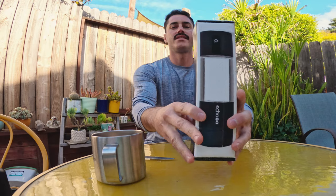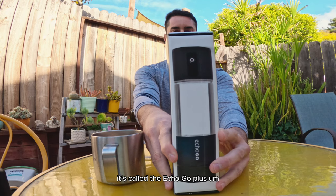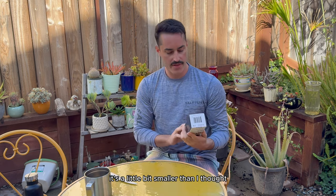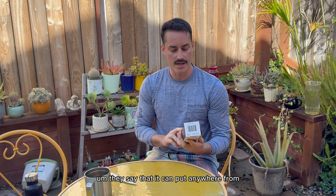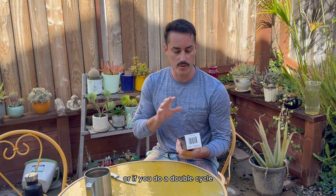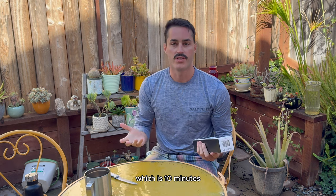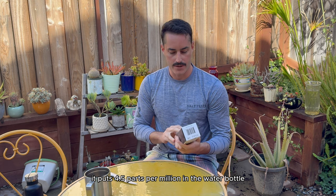So like I said, this is the box it comes in. It's called the Echo Go Plus. It's a little bit smaller than I thought. The price on this is $250. They say it can put anywhere from 2.5 to 3.5 parts per million hydrogen in the water, or if you do a double cycle — which is 10 minutes — it puts 4.5 parts per million in the water bottle.